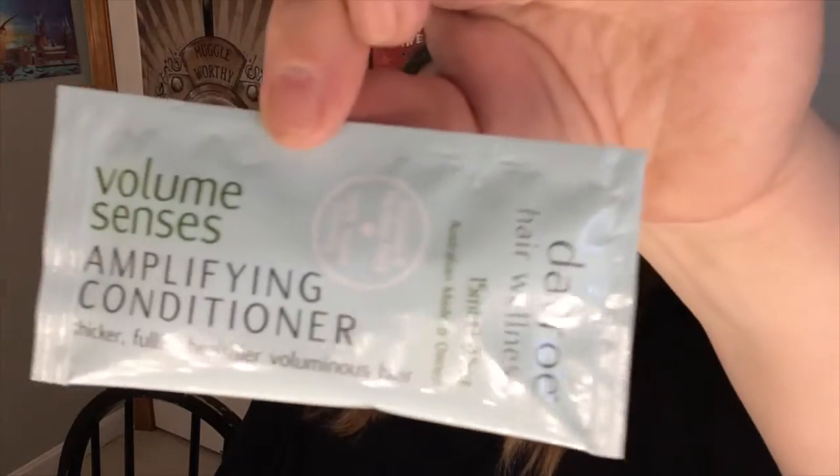Now this is a little rinky-dink one — same brand, Davro Hair Wellness. Sulfate and paraben free, 100% vegan friendly, Volume Senses Amplifying Conditioner. Same brand, same formula — but why didn't this come in a bottle? I hate these little packet things. I hate having them in my shower because I never use the whole thing in one go, and then I've got these packet things falling off the shelf. I am excited to try the conditioner, I just wish it came in a bottle like the shampoo, even if it was smaller.